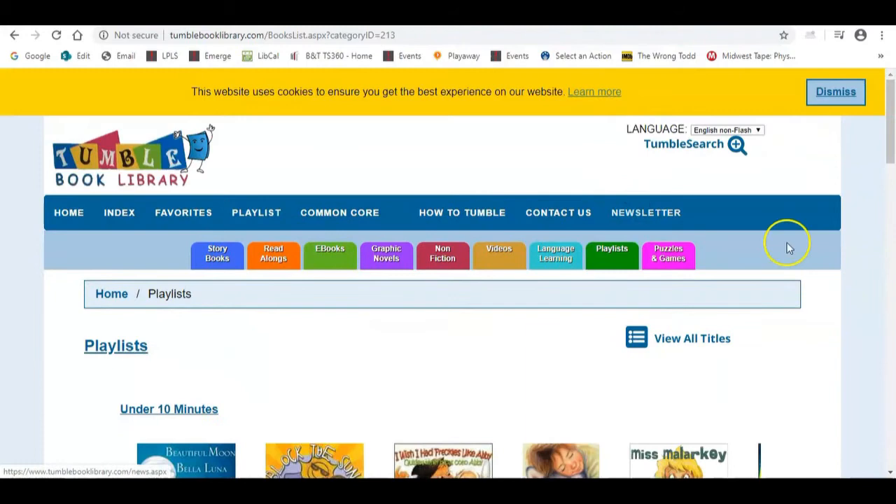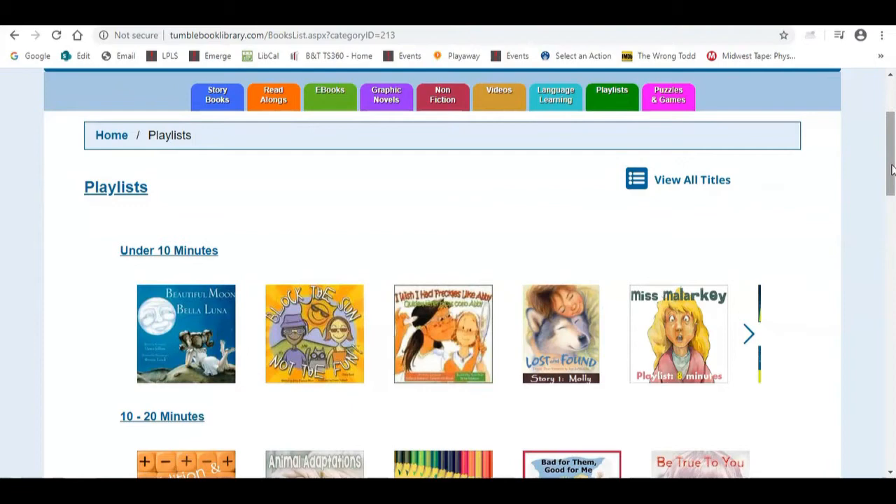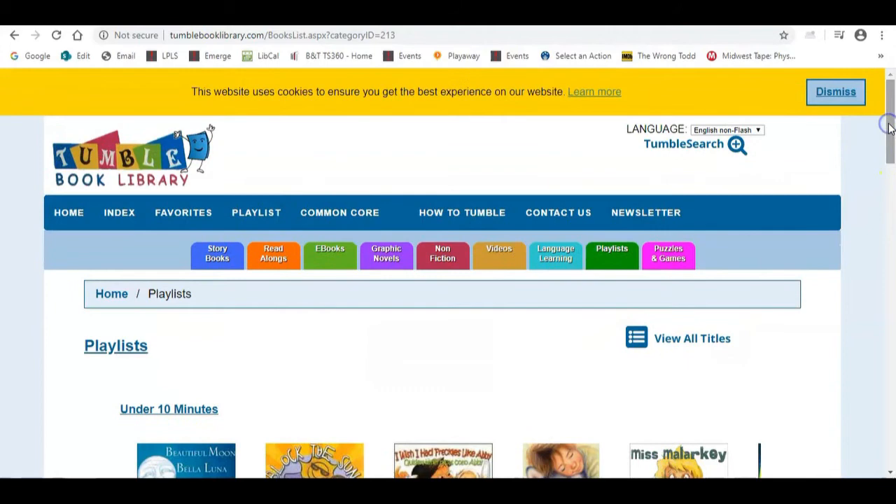A playlist allows you to put multiple books together in a certain sequence. So if you're doing a story time, it allows you to play multiple titles one right after the other. Or if you're at home during virtual learning and want to provide an option that isn't television, you could put several books together in a playlist. I'm also going to show you where you can view the time each read-aloud takes.